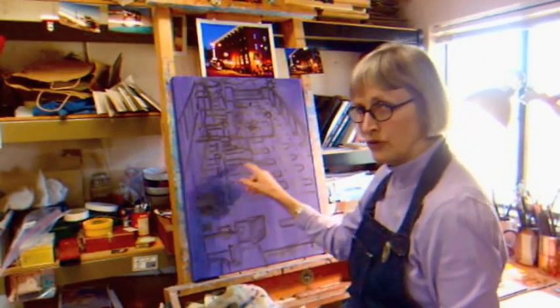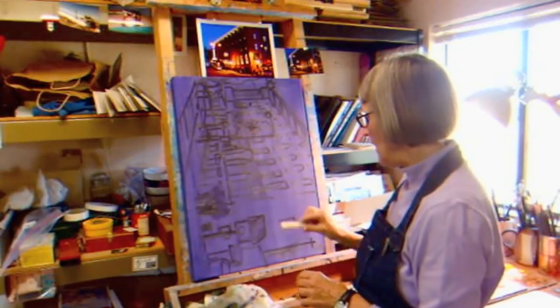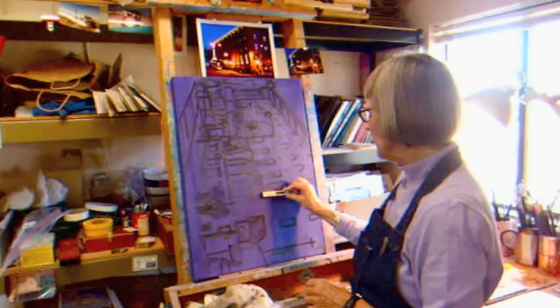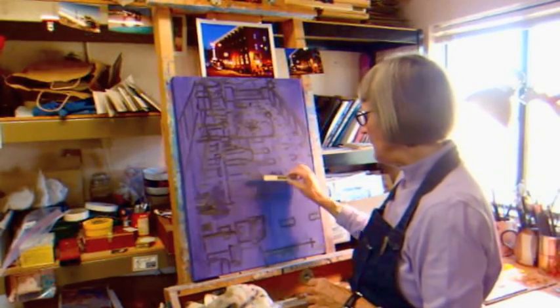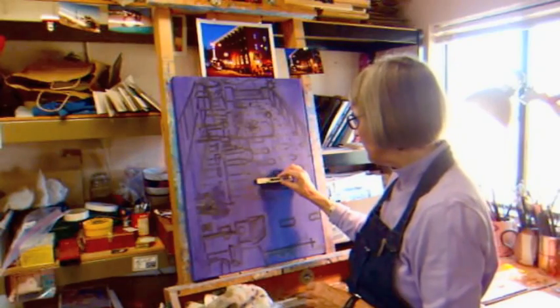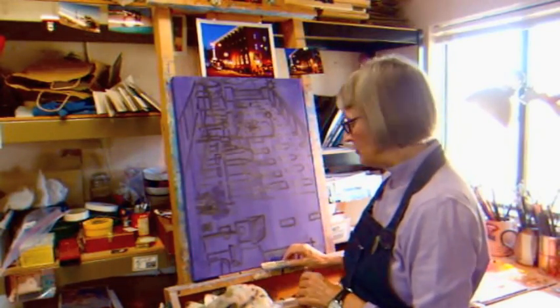This has lots of windows, and I'm a notorious crooked — I get things crooked. So I always work now with a level to make sure I've got these windows plumb. As I'm painting, I'll be able to straighten them out, but I'll mark them with a piece of chalk so that I know where I've got to adjust.